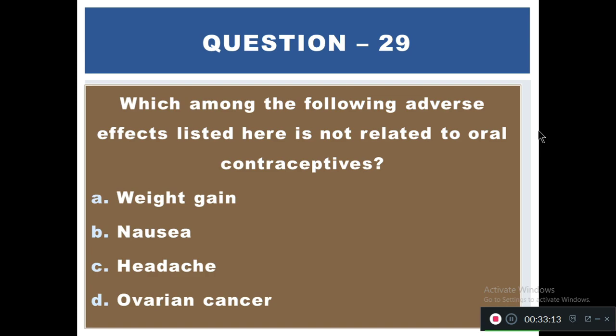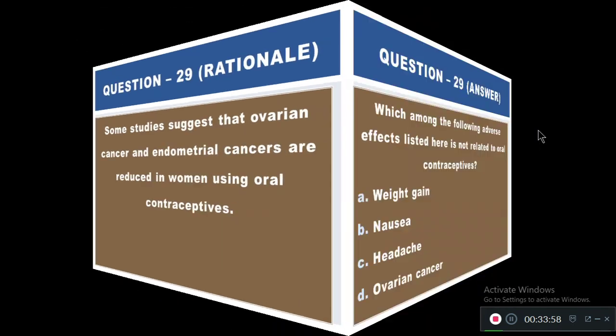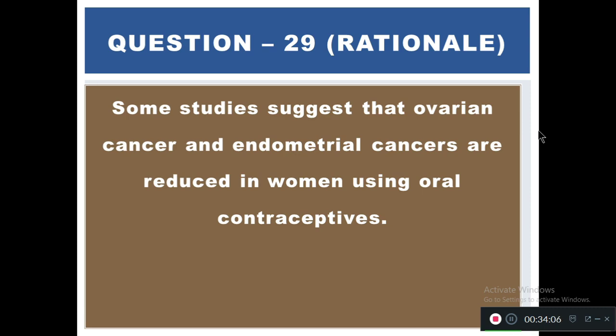Question 29: Which of the following adverse effects is not related to oral contraceptives? Options: A) Weight gain, B) Nausea, C) Headache, D) Ovarian cancer. The right answer is D — ovarian cancer. Some studies suggest that ovarian cancer and endometrial cancers are actually reduced in women using oral contraceptives.